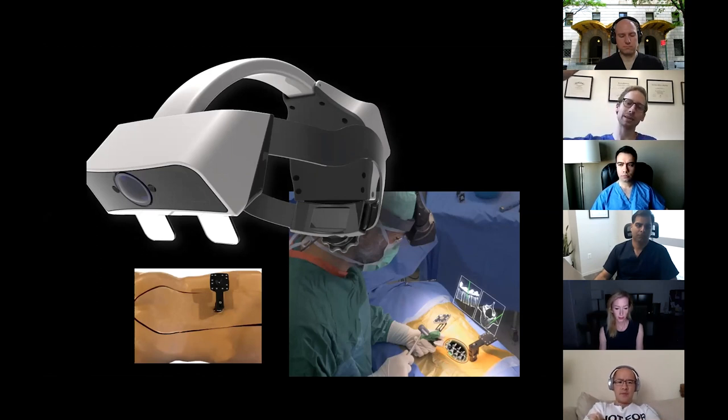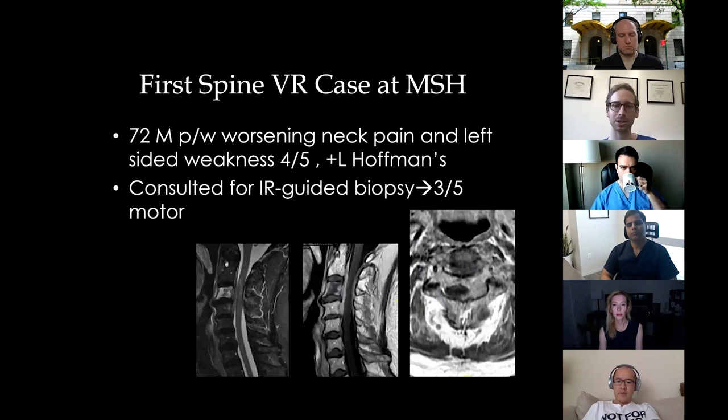The first time you try this — and many people have at courses with booths set up — it really is earth-shattering. All of a sudden you have x-ray vision and you can see the spine through the skin with everything relevant projected onto your view. It's amazing technology. Let's go into some real cases.